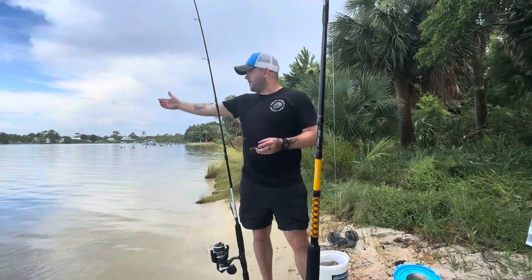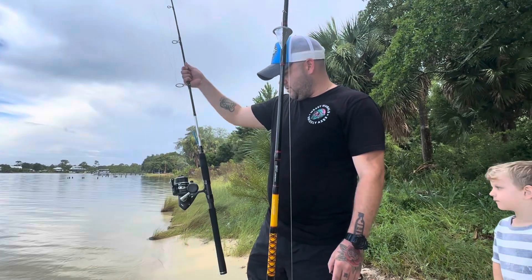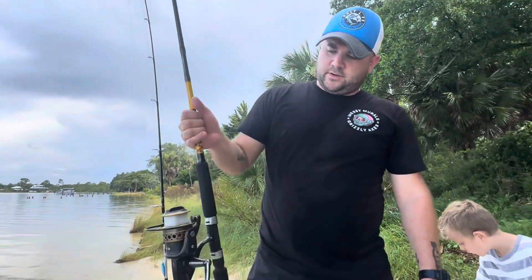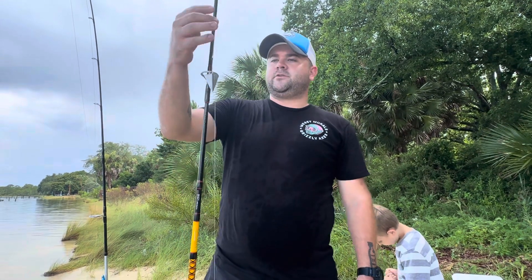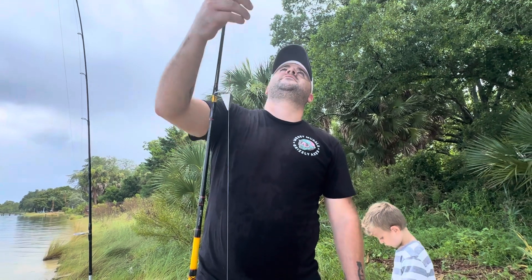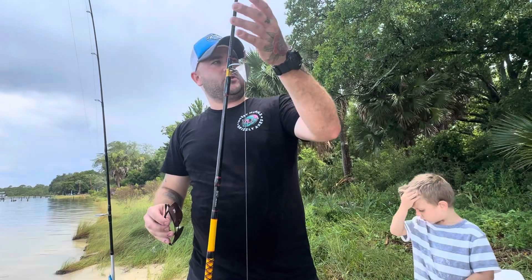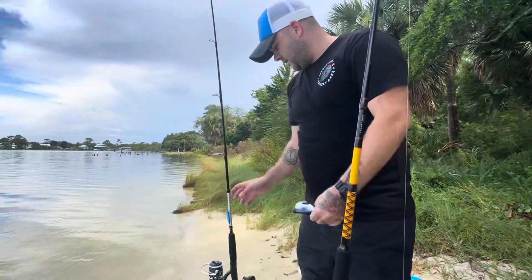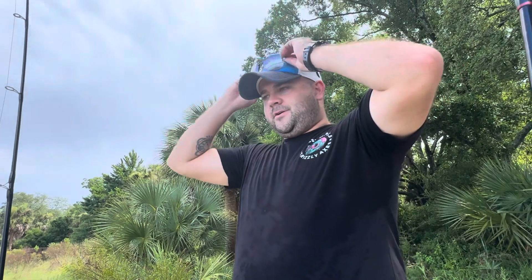We're out here at the same spot where Brody caught his mangrove snapper last video. We've got our new Penn Pursuit 4 and the old reliable Ugly Stick with a Penn reel on it. We're gonna be doing some squid — dead squid chunks and shrimp on this one — then I'll be trying out this new lure I just got from Outcast Tech Truck. I need to redo the swivel, put a bigger one on, and then we'll get on it.